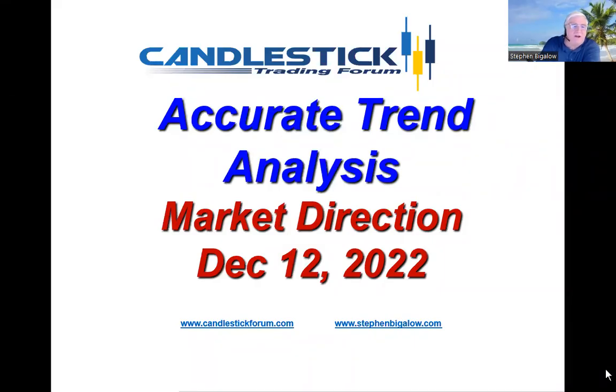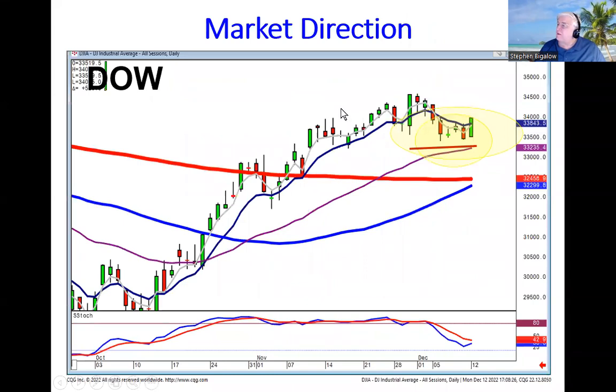Hello, my name is Steve Bigelow with the Candlestick Forum. You can get a much more accurate trend analysis when you're using candlestick signals. That's what we're seeing right now in the market — we're probably moving sideways. You get an accurate read when you get an uptrend strong signal and you're standing above the T-line. However, notice what's happening right here: it's waffling and not producing any bullish signals, probably in regards to the CPI number coming out tomorrow morning — everybody's waiting to see what the results will be.